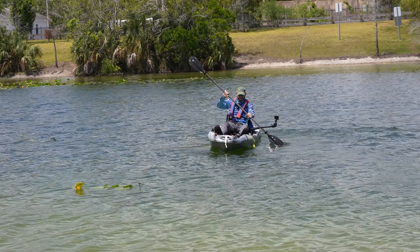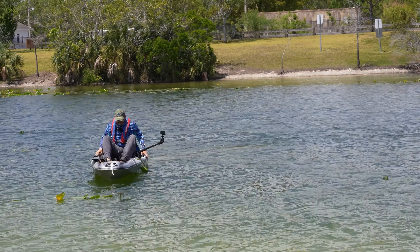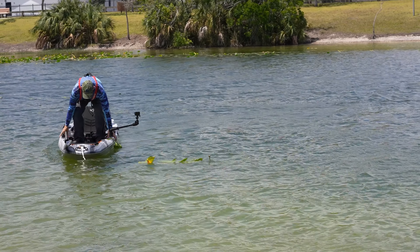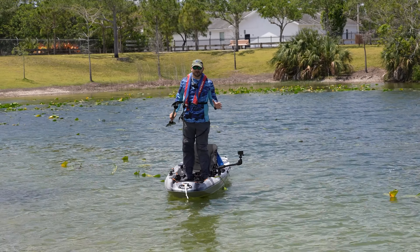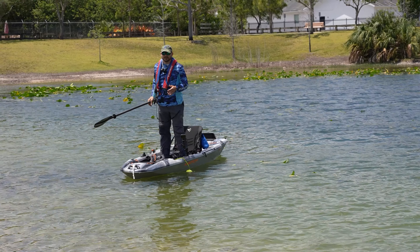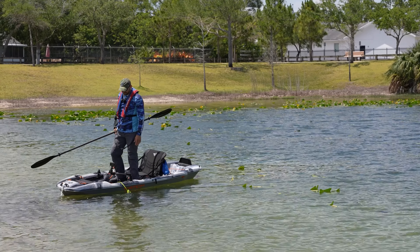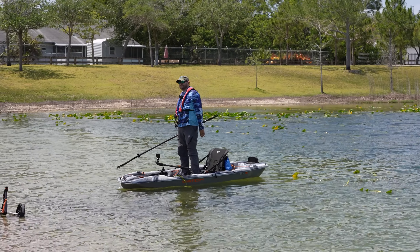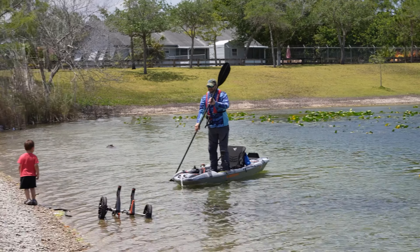This kayak is very wide — it should be easy to stand up on it, let's find out. Oh yeah! If you're under 220 pounds I would say you have no problem standing up on this boat. As long as you know what you're doing, you can tilt it a little bit and it's going to hold you — that secondary stability is there. We're definitely going to be doing the flipping test later.